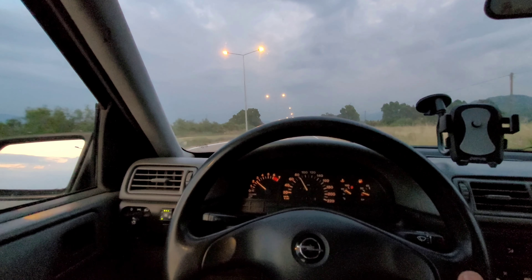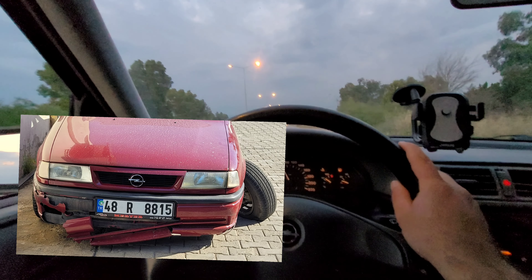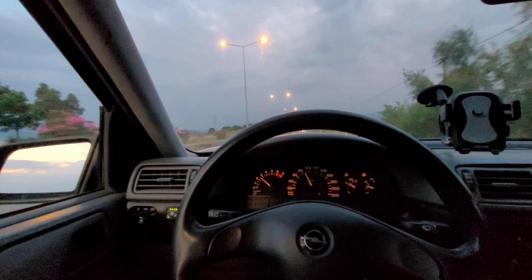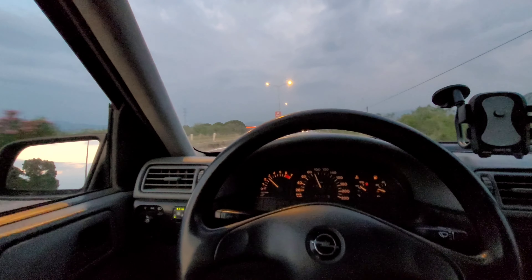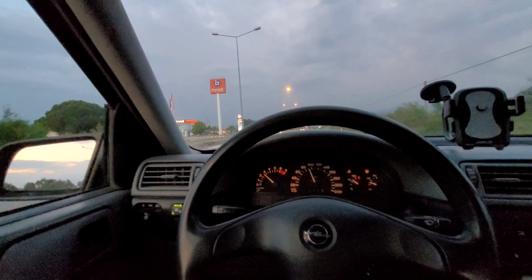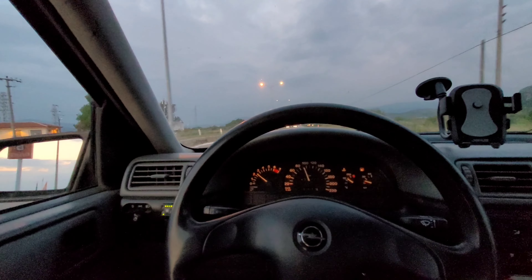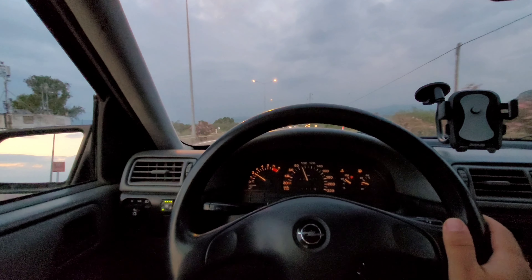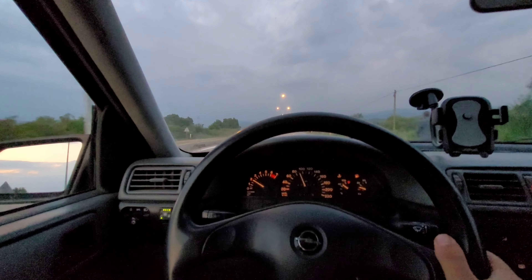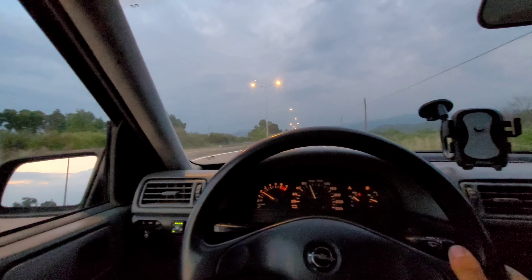We had a bad accident. We can put it here. The side of the car is a bit different, very different. Look at the last thing — we can move to the rear side.